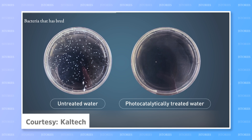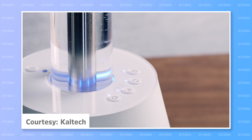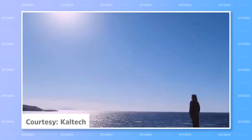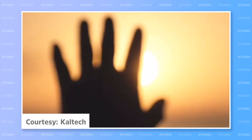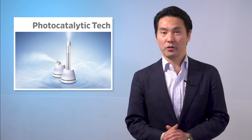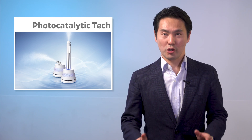Osaka startup Caltech has already developed an air purifier and a humidifier that uses the technology. Their long-term ambitious goal is to clean drinking water in developing countries. Used outdoors, it is a simple and sustainable technology powered by renewable natural daylight. The company is even working with Kyoto University on using photocatalytic technology to generate hydrogen.